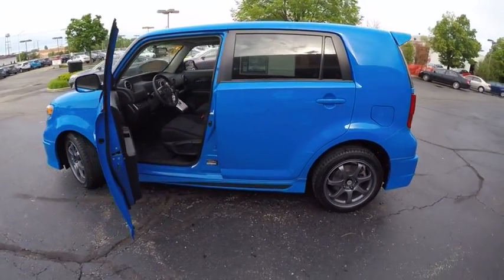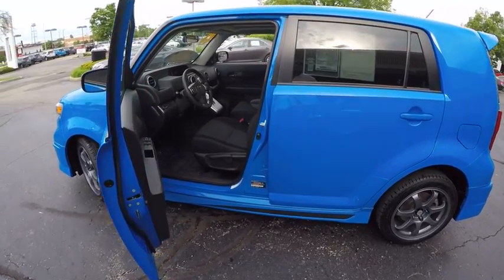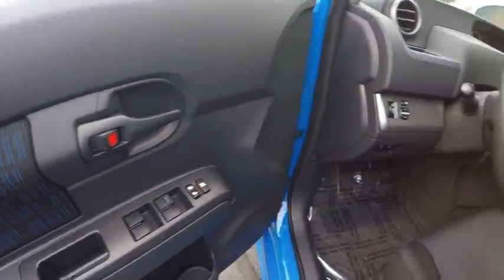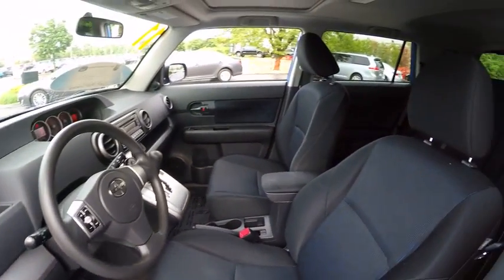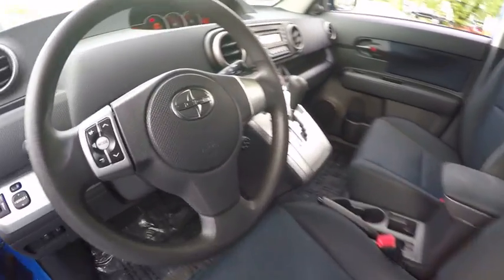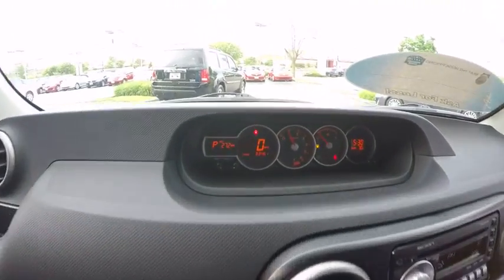This vehicle has less than 85,000 miles. Here are some of this vehicle's great options: traction control, stability control, power steering, cruise control, trip computer, power windows, power door locks, child safety locks, tachometer.